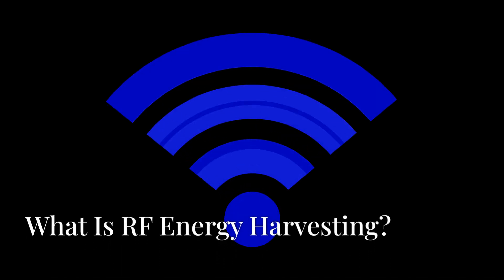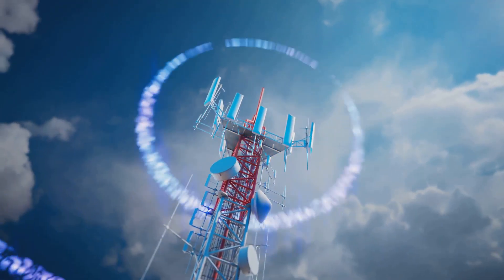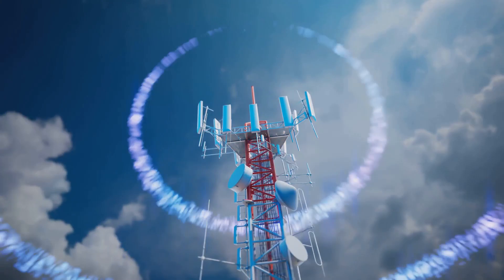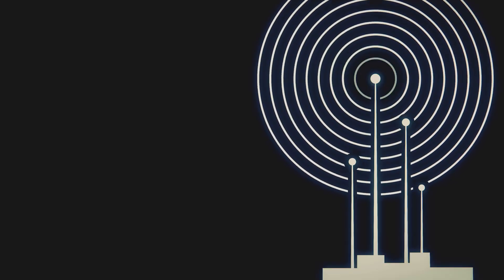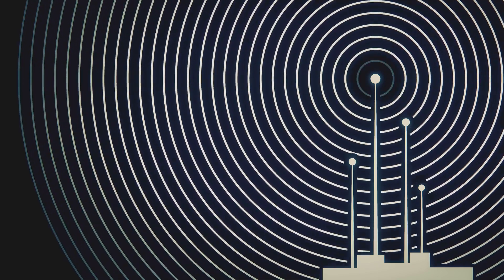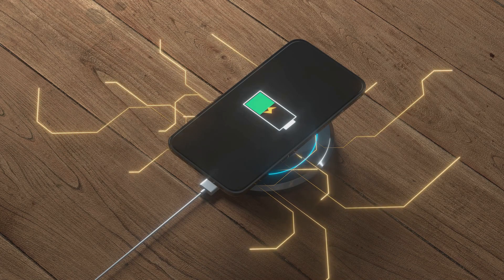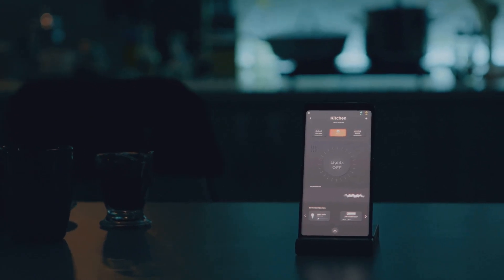RF energy harvesting is the process of collecting electromagnetic energy from RF waves typically emitted by communication systems like mobile phones, Wi-Fi routers, and television broadcasting stations and converting it into electricity. This harvested energy can power small electronic devices or charge batteries, eliminating the need for conventional power sources in some cases.